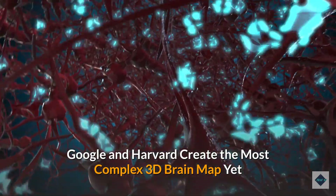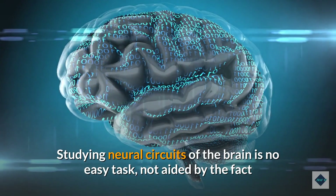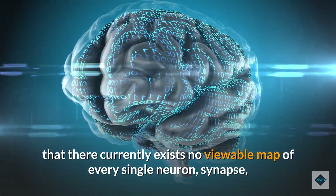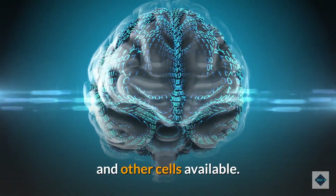Google and Harvard create the most complex 3D brain map yet. Studying neural circuits of the brain is no easy task, not aided by the fact that there currently exists no viewable map of every single neuron, synapse, and other cells available.